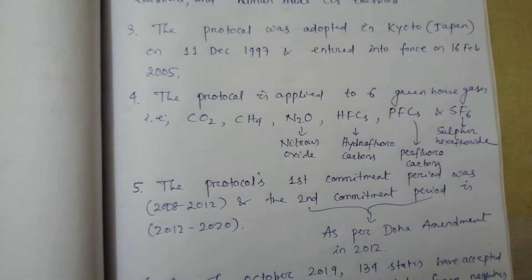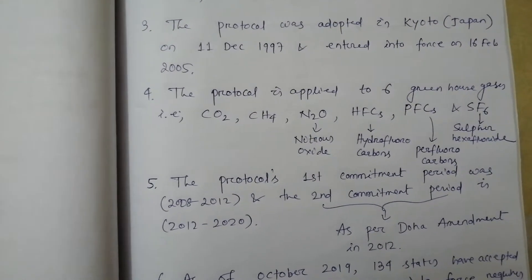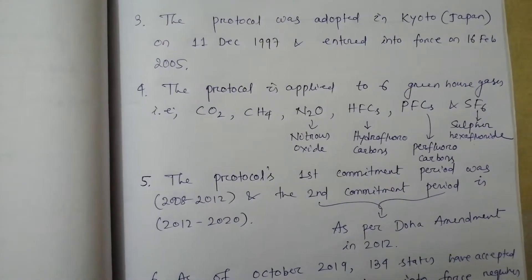Point number 4. The protocol is applied to 6 greenhouse gases, that is, carbon dioxide, methane, nitrous oxide, hydrofluorocarbons, perfluorocarbons and sulfur hexafluoride.